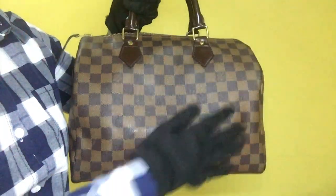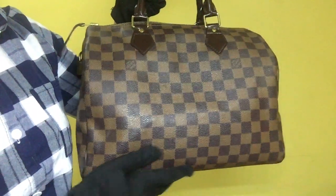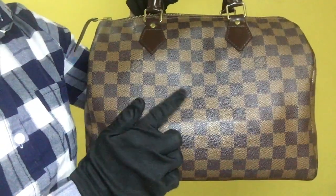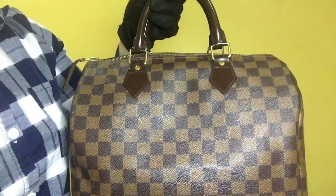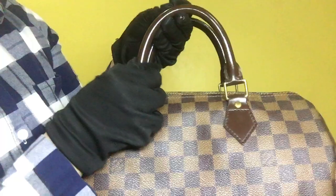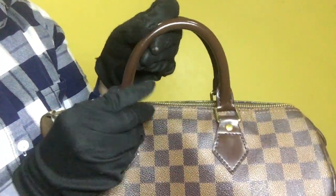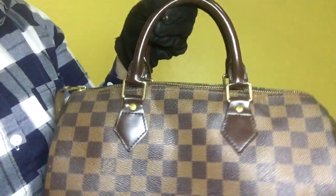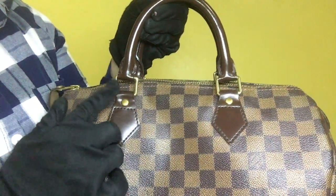For its outside condition, the Damier Ebene leather doesn't have any scratches, however it has signs of fading on that area. For the leather, it has minimal scratches, and for the handle, it also has a few scratches as well. For the metal fittings, it has some visible scratches and signs of tarnishing.